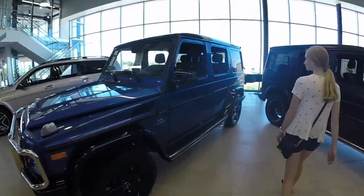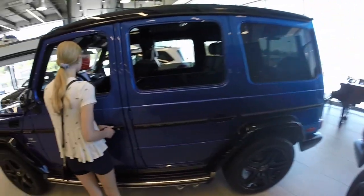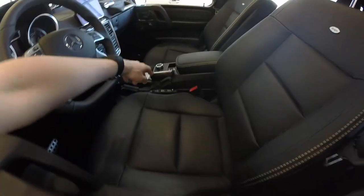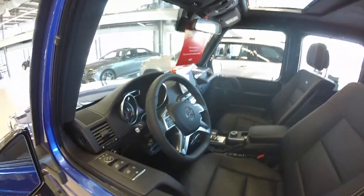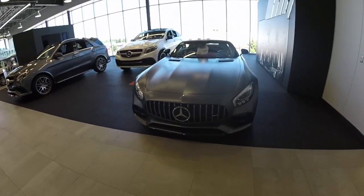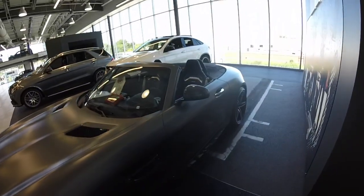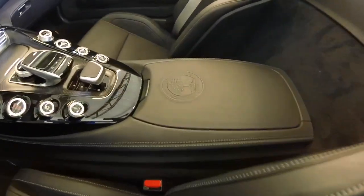Blue G-Wagon — I haven't seen one in real life before, next to the matte black one. The new interior is very cool, look at all the stuff on the seat. This looks great. The Mercedes badge is massive — I feel like it gets bigger every generation. And the AMG badge right there.